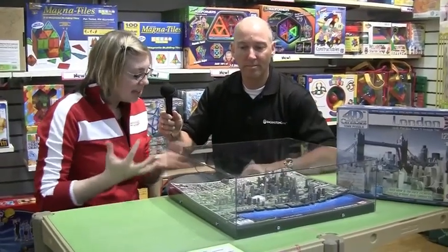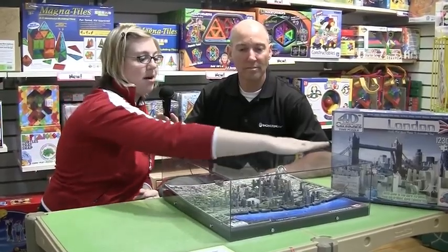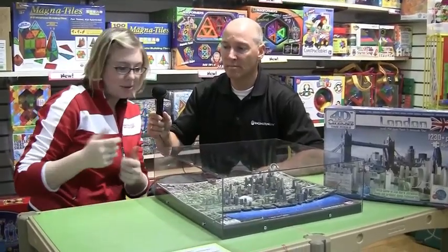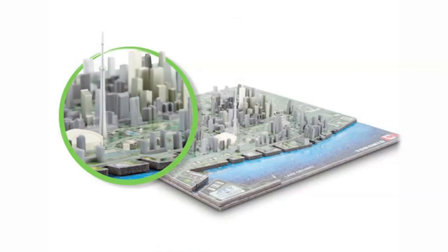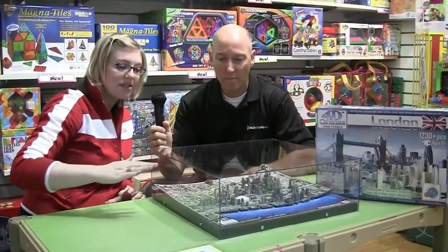This is called the 4D Cityscape, and it's a multi-layer puzzle. First what you've got to do is lay out the bottom layer of the puzzle, putting them together with pieces — in this case we're looking at Toronto — and you build the lake. The layers denote time. So when you put down the first layer of the puzzle, this is basically what Toronto would have looked like about a hundred years ago. It's really neat because it teaches you the history of each town or city you're building.